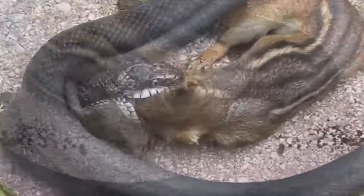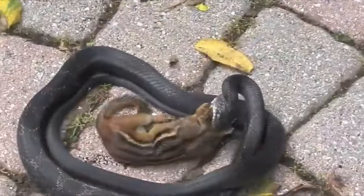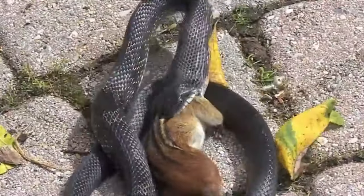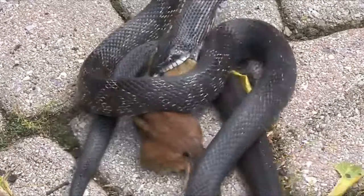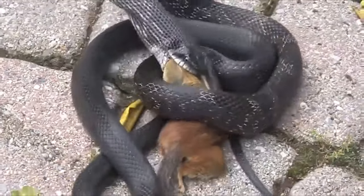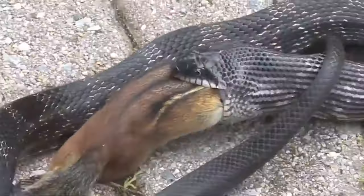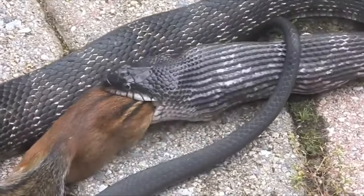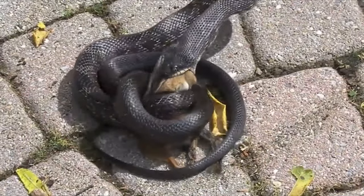Depending on the species and size of the snake, snakes use a variety of techniques to capture and consume their prey. Some snakes, such as the boa constrictor, use their powerful muscles to suffocate their prey. Snakes typically ambush chipmunks from a hiding place such as a bush or a rock, then bite the chipmunk and inject it with venom if they have it. The snake will swallow the chipmunk whole once it's immobilized — the snake's jaws can stretch to accommodate prey much larger than their own head.